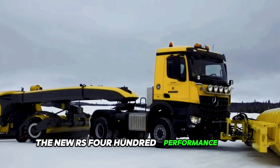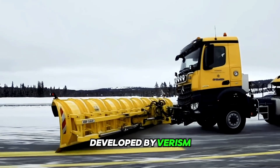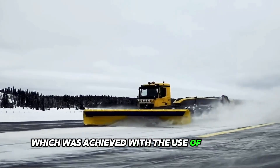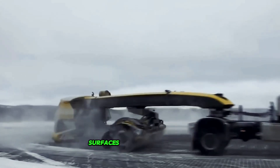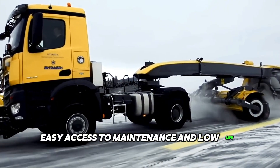The new RS400 performance line is a new generation of sweepers developed by Verism. The machine has a completely new design which was achieved with the use of high-tech fiberglass materials. The manufacturer has also updated many components, including surfaces, aerodynamics, easy access to maintenance and low life-cycle costs.